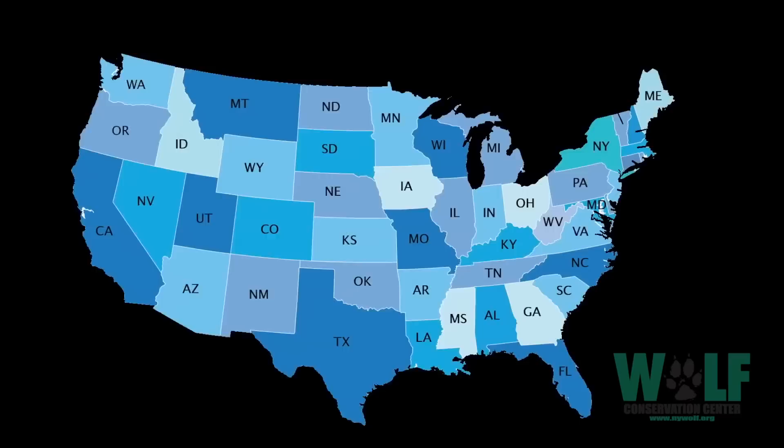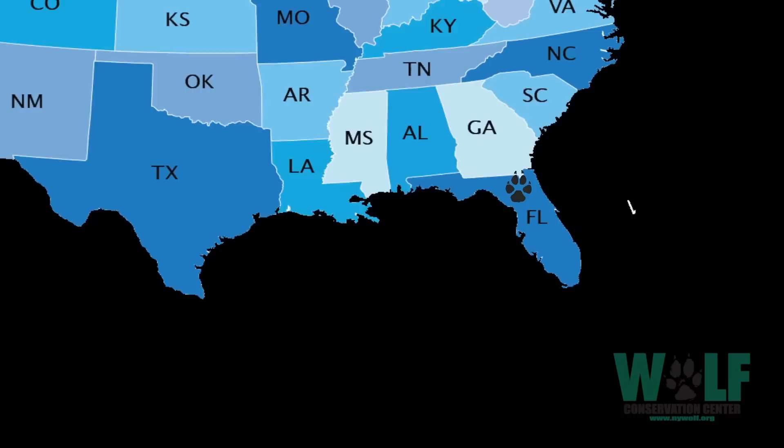Their historic range extended as far northeast as New York, as far south as Florida, and as far west as the eastern side of Texas. So that's basically their historic range.